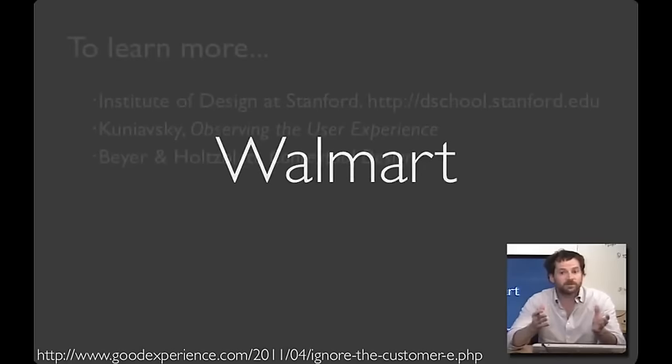I hope these techniques and examples will help you as you do your need finding in your project assignment. If you're curious and would like to learn more, here are a few resources that you can use.